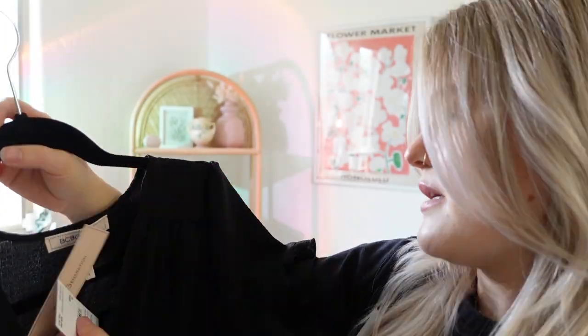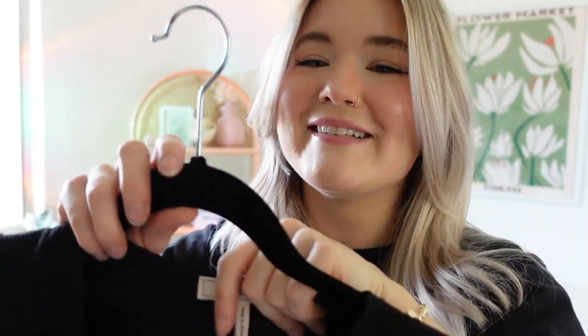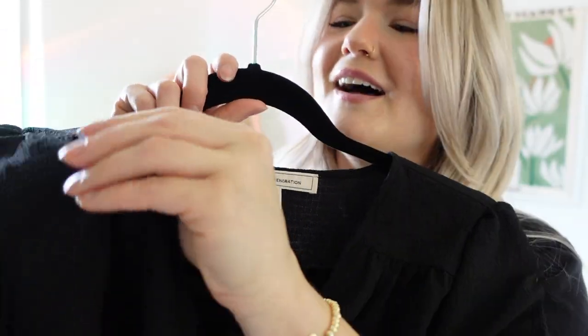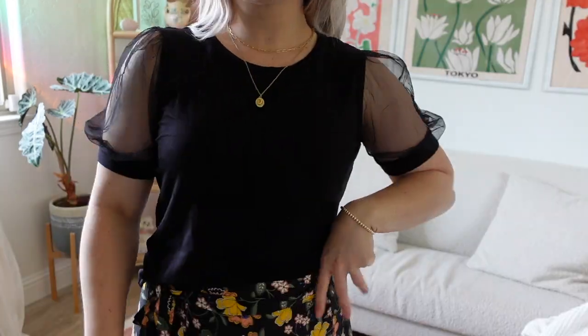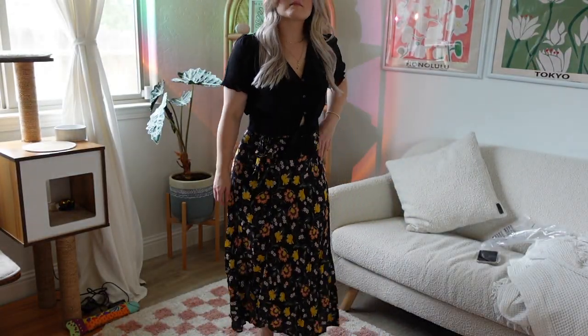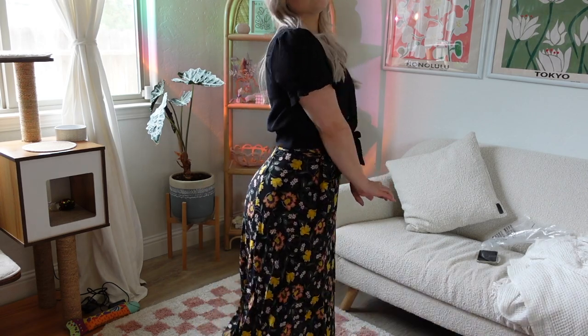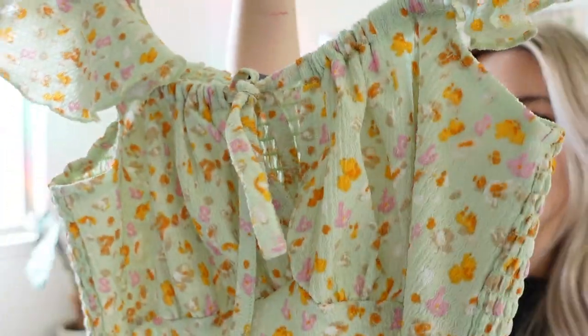This top is a BCBG Generation piece — it was $88 but on sale for $33, and then even less on the flash sale again. The fabric is really nice; this is like my favorite top I think I have ever bought. It's just really lightweight and I feel like it's perfect for summer because of that.